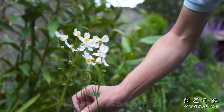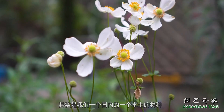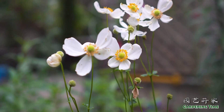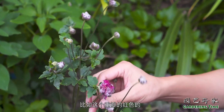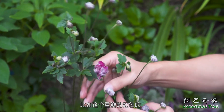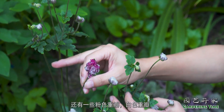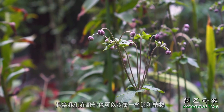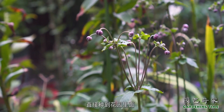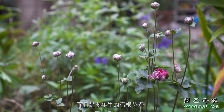这个白色的是一种秋牡丹，我们在野外也可以看到很多野生的品种，我们都叫它野棉花，其实是我们国内的一个本土物种。在日本它培育了很多的园艺品种，比如这个重瓣的红色的园艺品种，还有一些粉色重瓣、白色重瓣，还有一些单瓣的品种。其实我们在野外也可以收集一些这种植物直接种到花园里面，它的适应性非常的强，而且是多年生的宿根花卉。